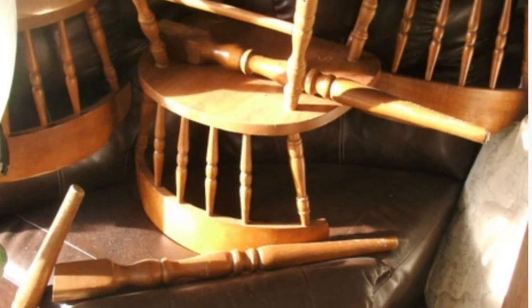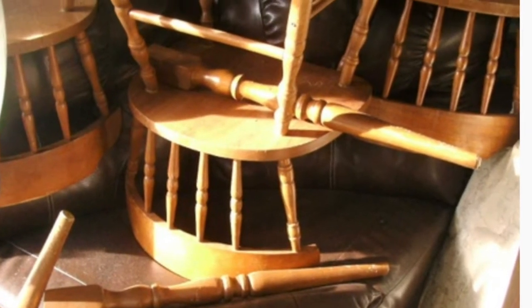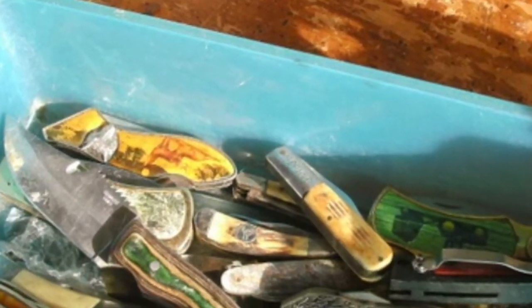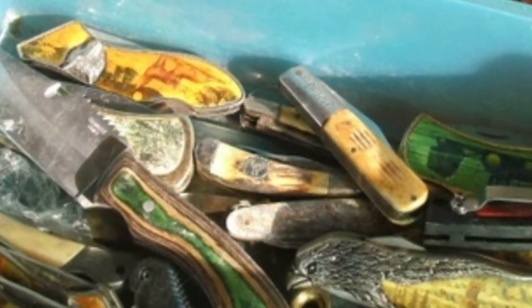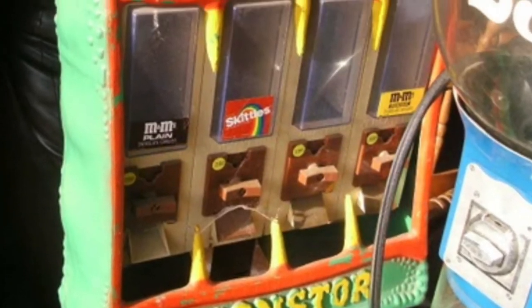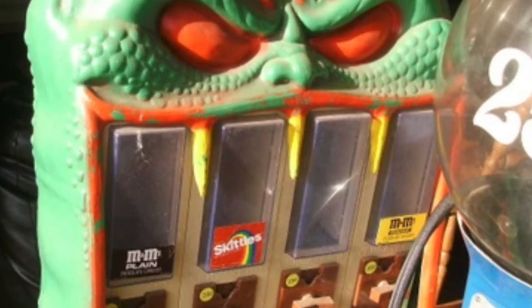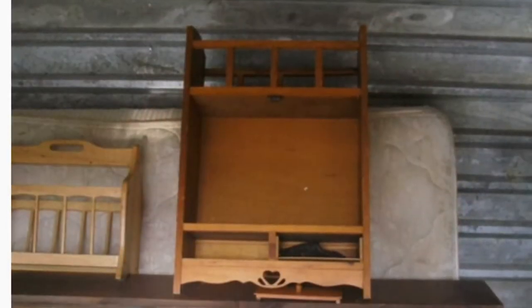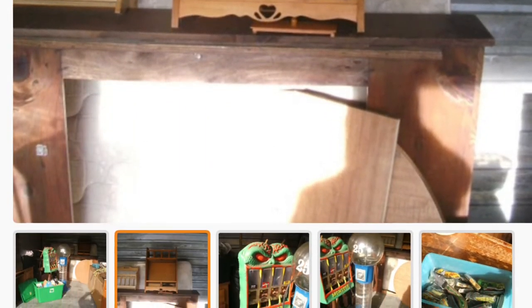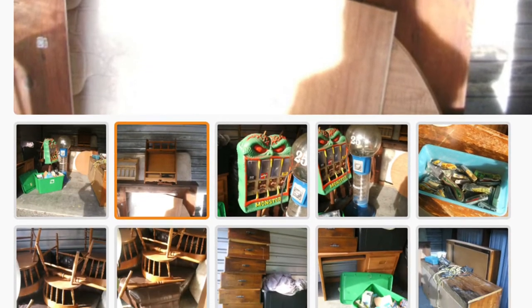Today we have another storage auction video. This is one I purchased today for $110. There's only one item in here I want, and you'll know exactly what I'm talking about from the photos before we even get there. This is a vending machine cover, and it's pretty much a holy grail for monster collectors. I've admired this thing in other people's collections for a long time. I may sell it if the price is right, but for right now I'm just thrilled to have it.